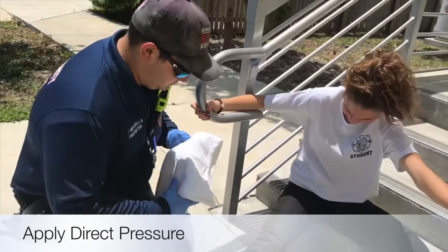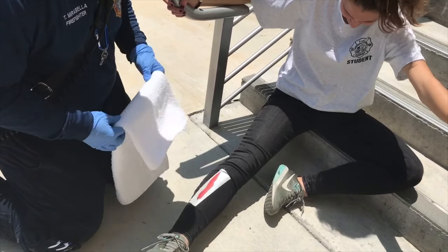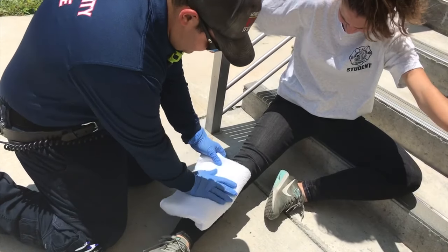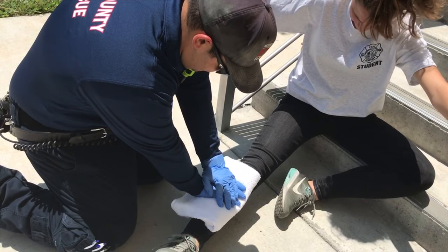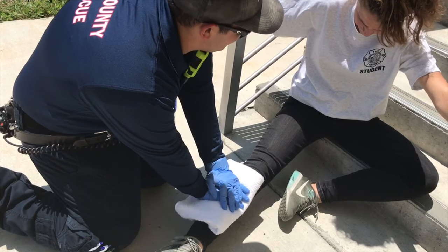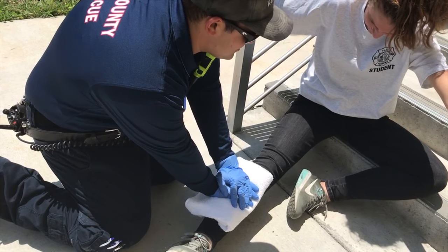If available, use gauze or a bulky dressing. If you do not have access to any bandages, then find any clean towel, cloth, or t-shirt. Place the towel directly over the wound and apply very firm direct pressure with both hands. Do not lift the bandage off the wound, as this will interrupt the clotting process. If the bandage soaks through, apply another dressing or towel over top of it.